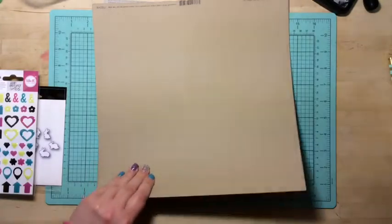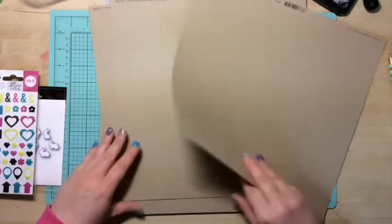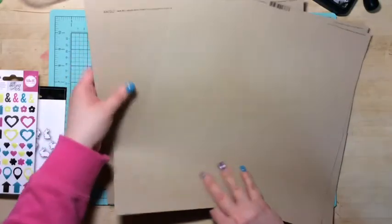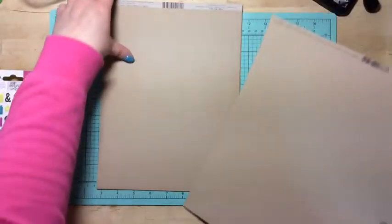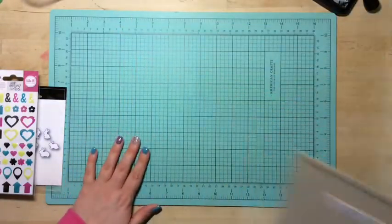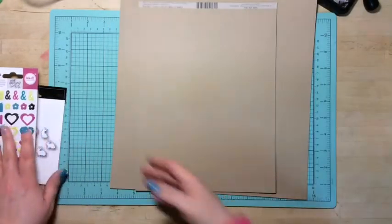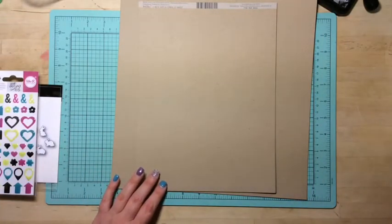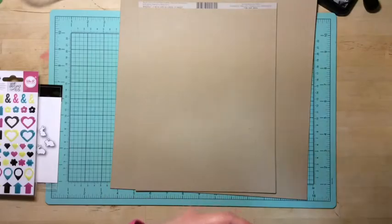And then of course I picked up just craft 12x12 sheets because I was out, and then some craft 8.5x11 papers. And that is all I picked up at my local scrapbooking store — keeping it simple for right now.